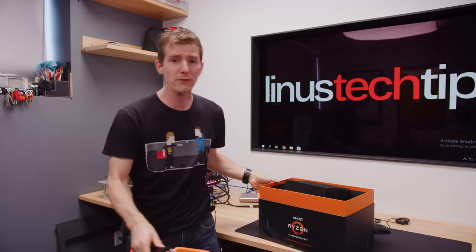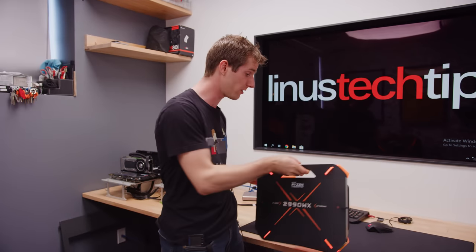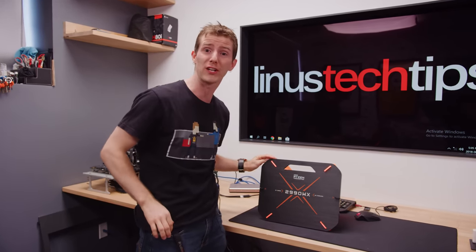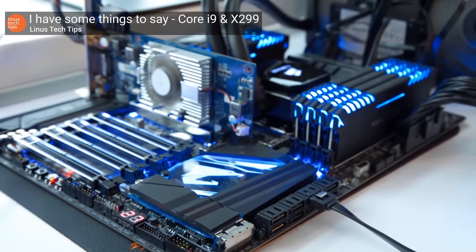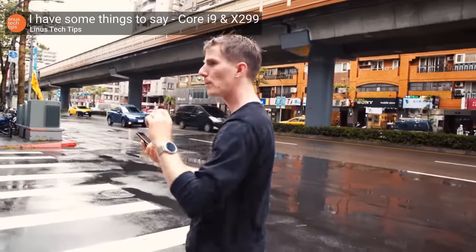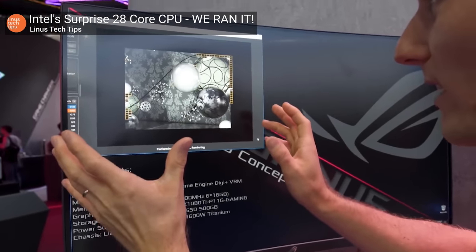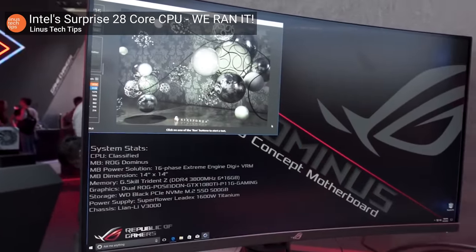They've created a ton of excitement amongst both consumers and professionals, and they have sown a lot of discord with their competition over at Intel, who have reacted to the disruption with their own high-end desktop chips based on the same DNA as their Xeon server lineup — and then this weird 28-core demo thing that they were doing at Computex this year and then shortly afterward tried to hide.